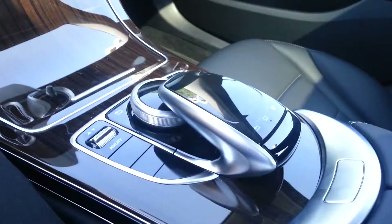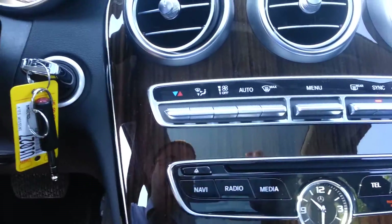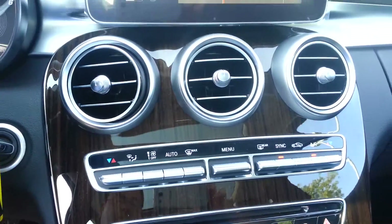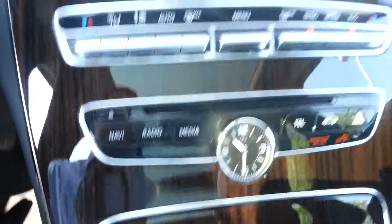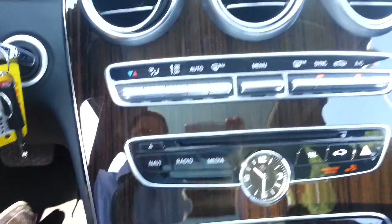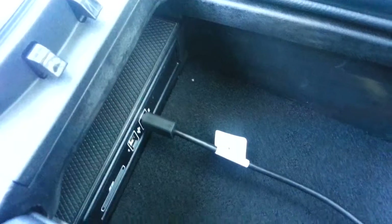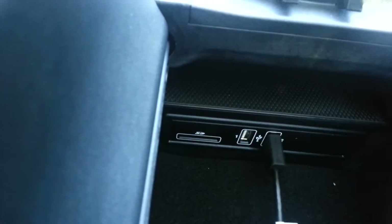You can see all the wood trim. This is the command center control. You have a panoramic sunroof. Right here you have dual zone climate control. Analog clock. CD player. Inside the center panel, you have USB connections, and also it looks like a memory card slot.